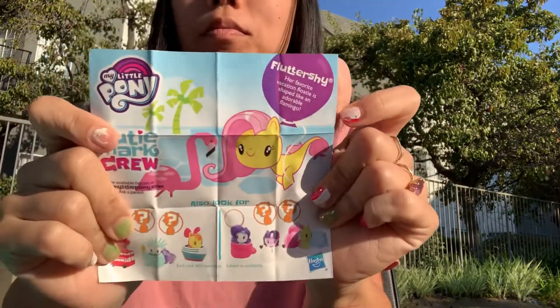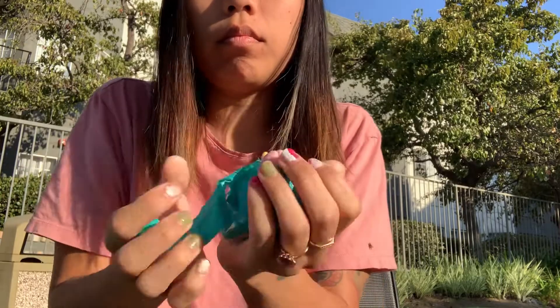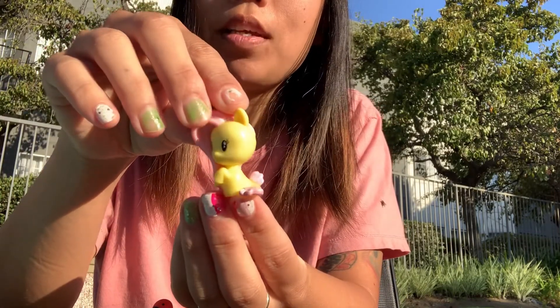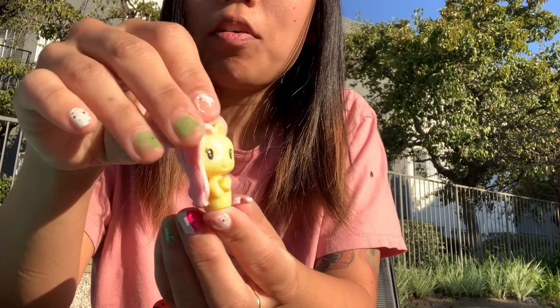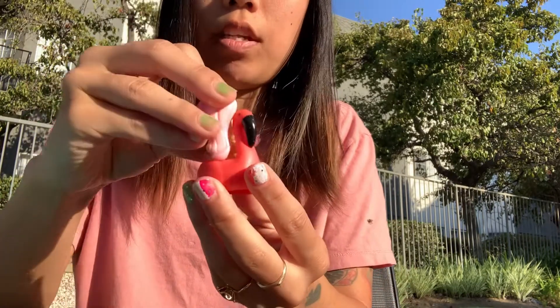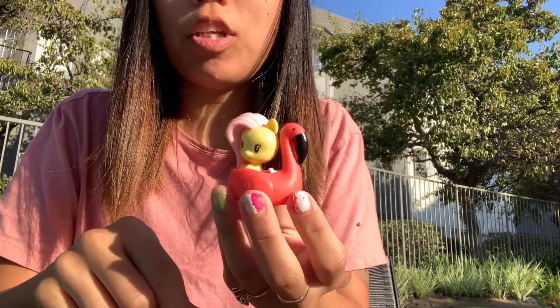Oh my ganache, as my kid says - which she learned from the Nom Noms. Fluttershy again - her favorite vacation floatie is shaped like an adorable flamingo. I'm excited about this one. Flamingos are not just trendy, they're super cute. They're trendy for a reason. And who doesn't love a super pink bird that smells terrible - like the worst smelling part of a zoo by far. Here's Fluttershy as a mermaid - Mermaid Finn Fluttershy. Fluttershy, and her three little butterflies are on her mermaid fin. And here is her flamingo floatie. Really cute. Fluttershy fits perfectly in her flamingo floatie with her little stand.